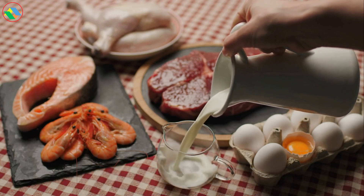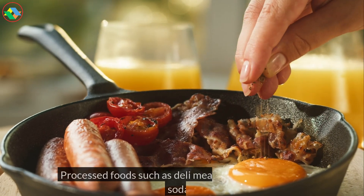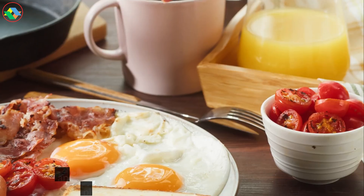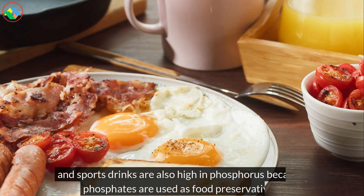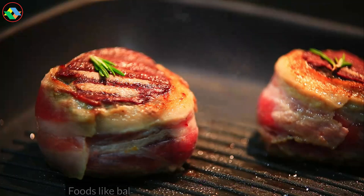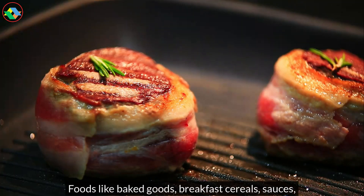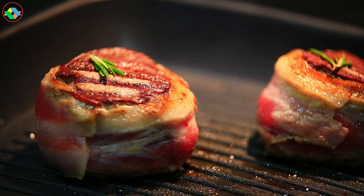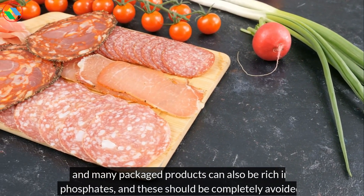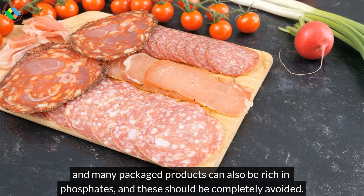Processed foods such as deli meats, bacon, sausages, sodas, and sports drinks are also high in phosphorus because phosphates are used as food preservatives. Foods like baked goods, breakfast cereals, sauces, and many packaged products can also be rich in phosphates, and these should be completely avoided. So, always check the labels of what you buy.